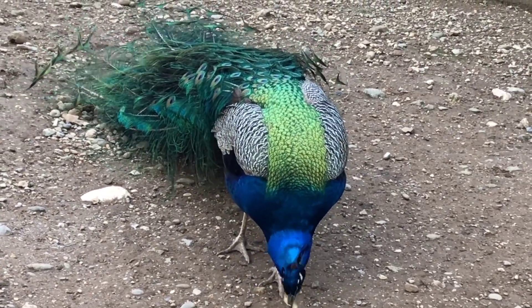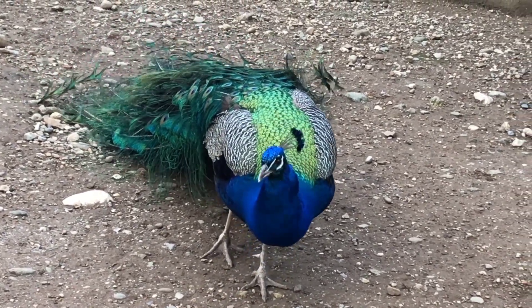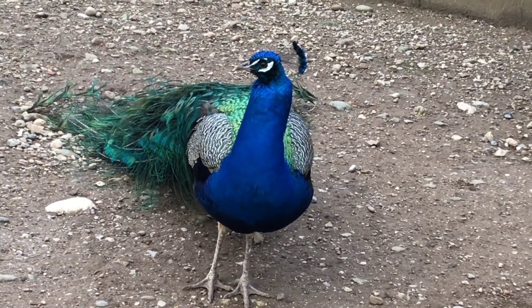In the wild, both species live in open lowland forests, flocking by day and roosting high in trees at night.